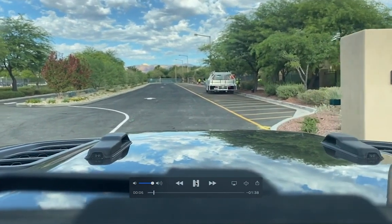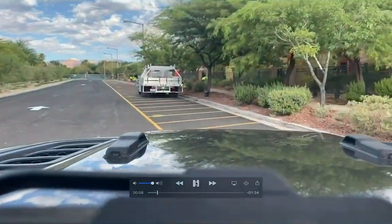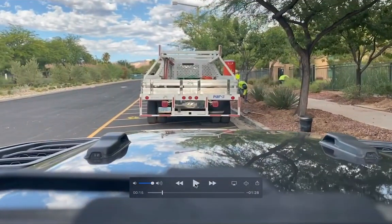Coming through the gate, there were some workers there the morning I filmed the video, but there's a spot right there. I pull right in and park, then allow my child to get out and over to the sidewalk and walk down the sidewalk to the entrance where the sixth graders will go in and out of campus.